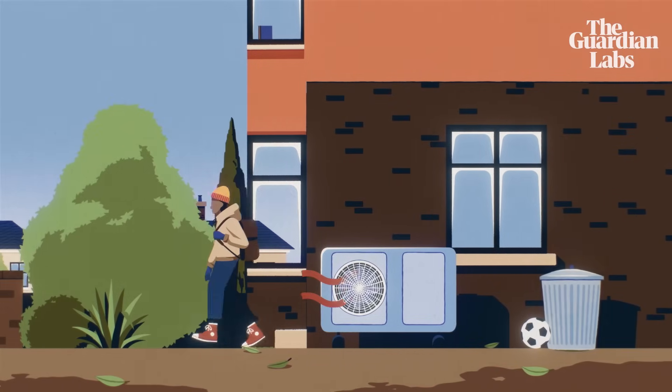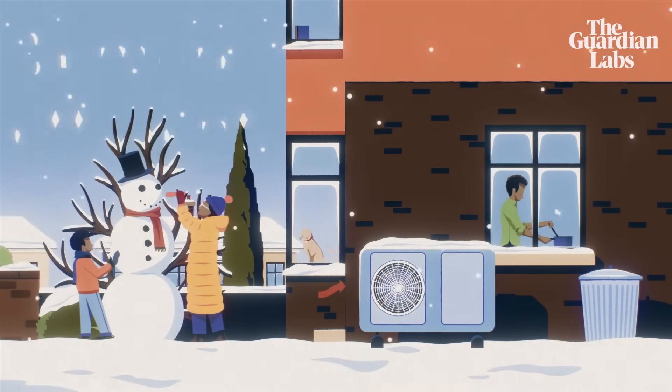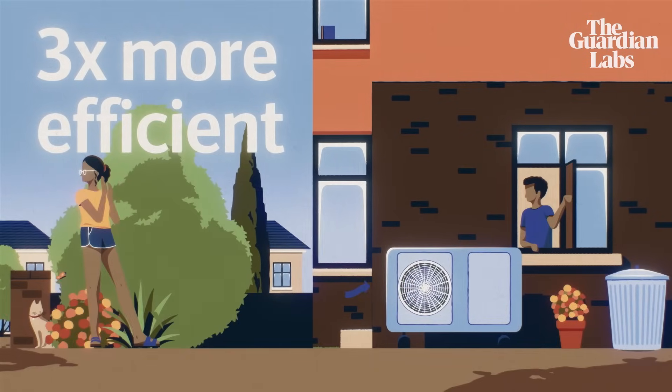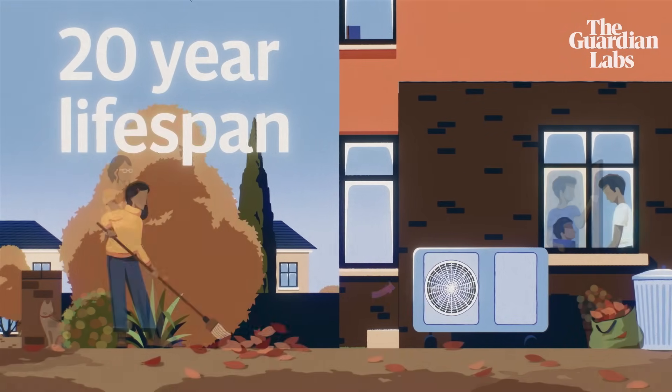These claims aren't a load of hot air. This home's energy efficiency improved thanks to a heat pump being three to four times more efficient than the average gas boiler. The pump will also last up to 20 years — that's twice as long as a traditional boiler.